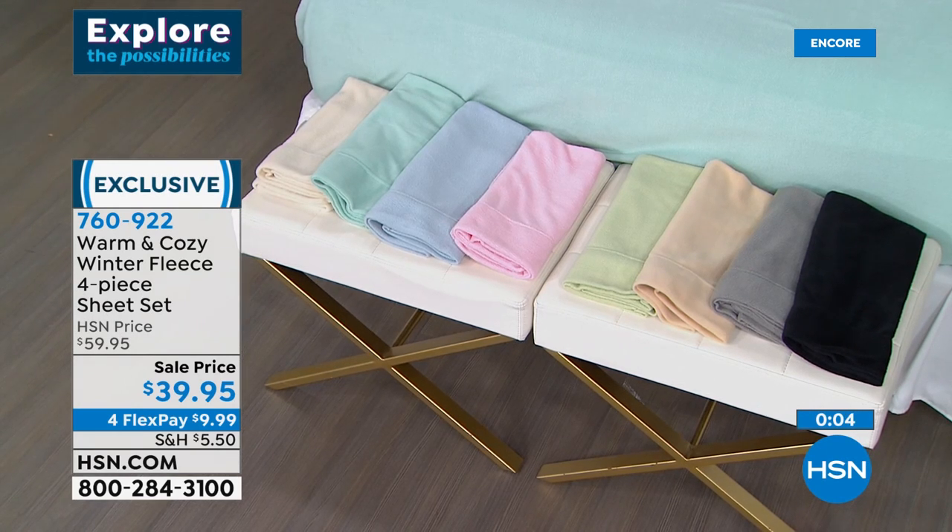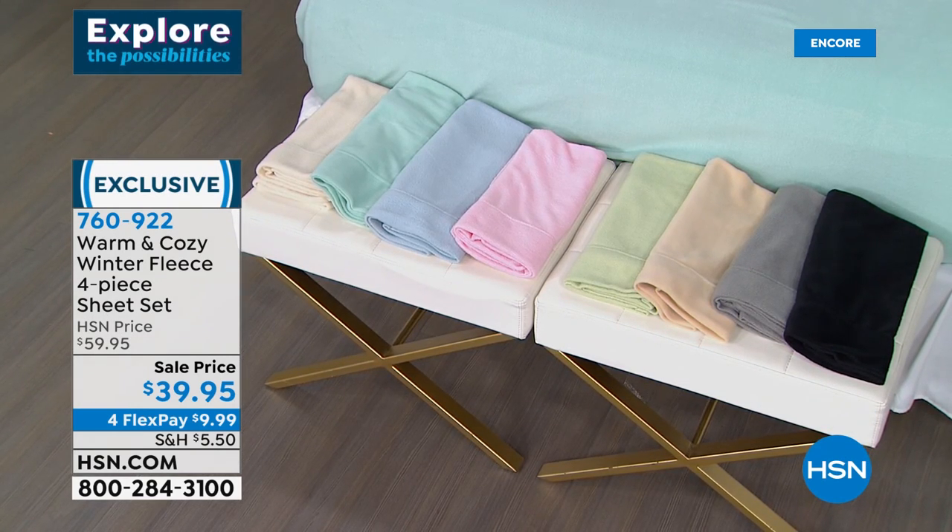The black is already starting to get really limited, so if you're thinking about the black, you don't want to think too long about that one.